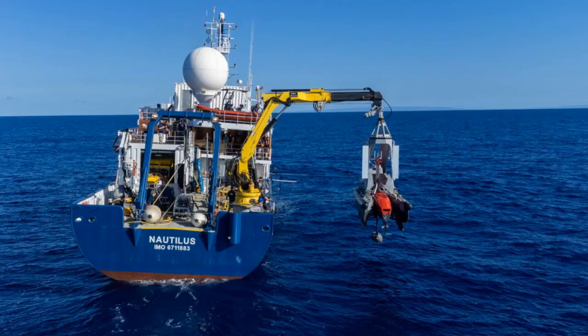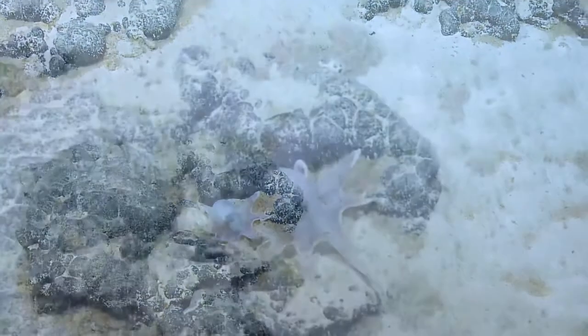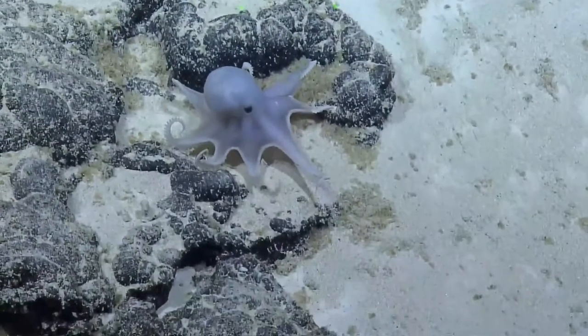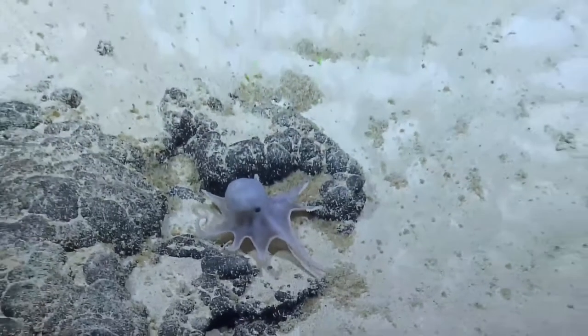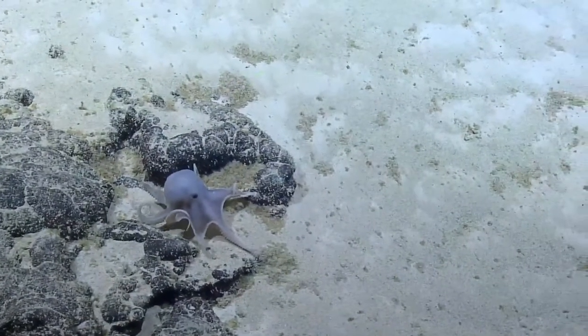Did you know that more than 80% of the oceans are unexplored? The Nautilus is a ship with the Ocean Exploration Trust that is studying these unexplored areas. They are making new discoveries in geology, biology, and archaeology while conducting scientific exploration of the seafloor.